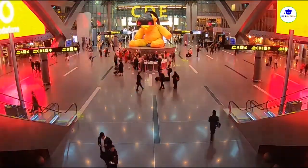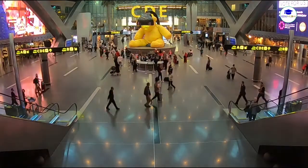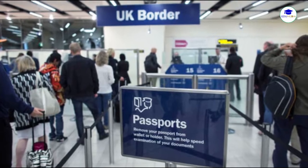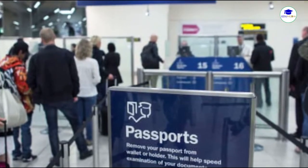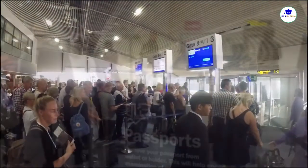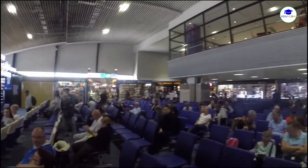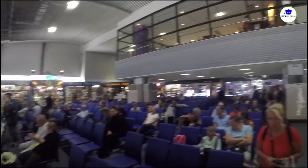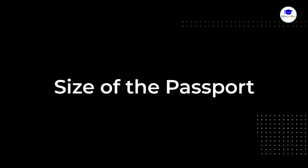Note that a passport obtained from the passport office by providing false information may also be considered a fake passport. Due to the legal issues and consequences surrounding fake passports, it is prudent you abreast yourself with information on how to spot a fake passport and how to prevent yourself from being duped. The first feature I want to talk about is the size of the passport.